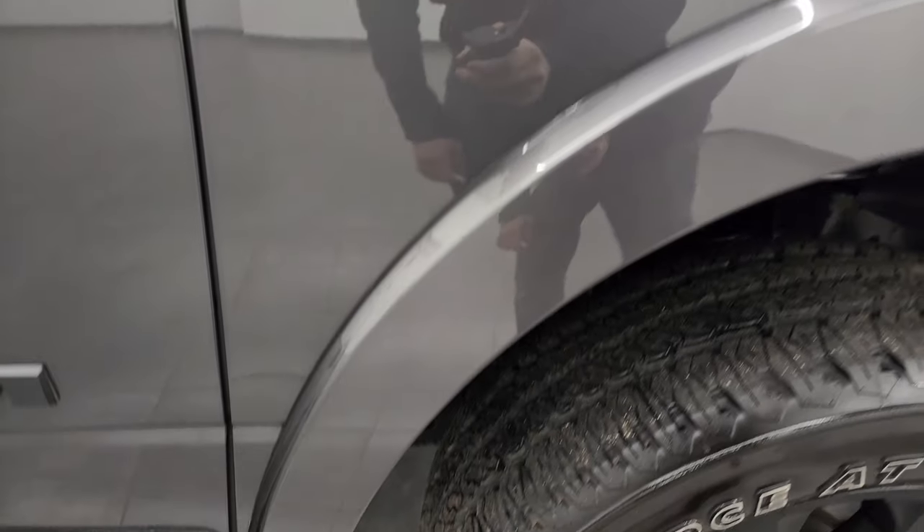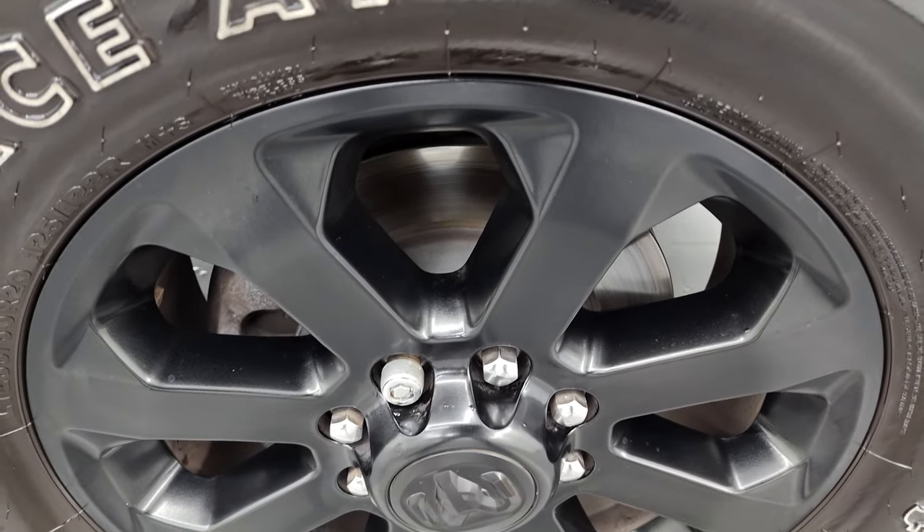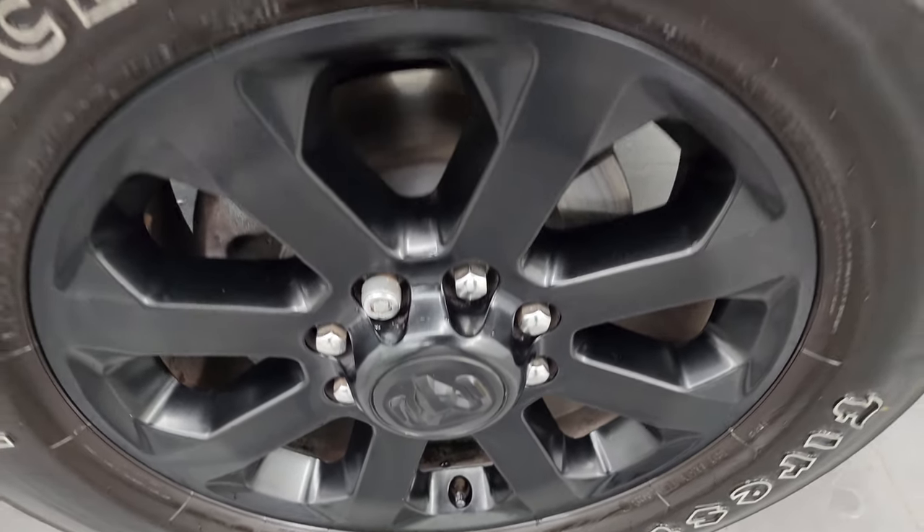Passenger's side front fender is very nice and clean, and the passenger's side front wheel is in excellent condition as well. Granite crystal is one of my favorite colors on the Rams — it has a lot of metal flake in it and looks really good.